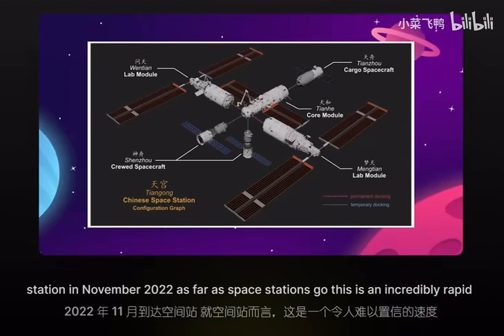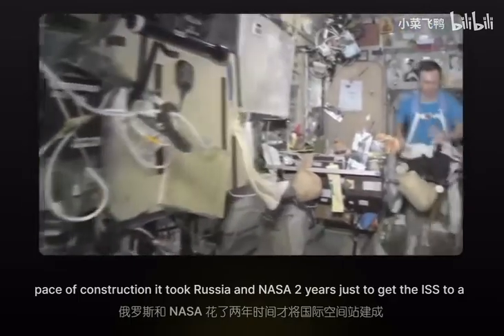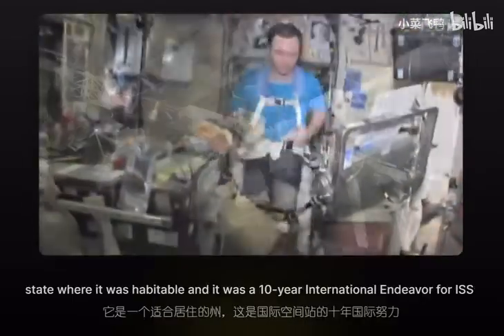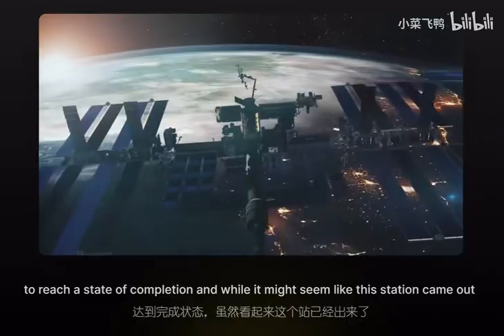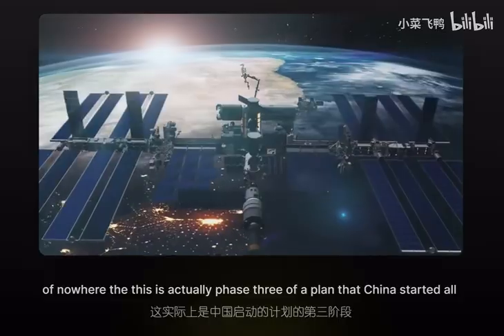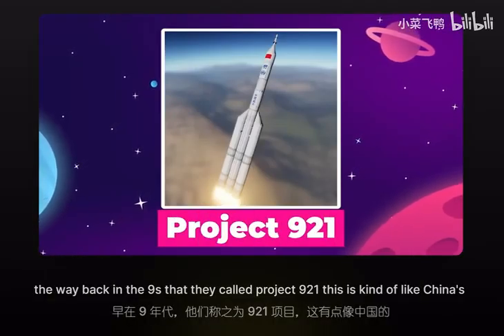As far as space stations go, this is an incredibly rapid pace of construction. It took Russia and NASA two years just to get the ISS to a habitable state, and it was a 10-year international endeavor for the ISS to reach completion. And while it might seem like this station came out of nowhere, this is actually phase three of a plan that China started all the way back in the 90s, called Project 921.